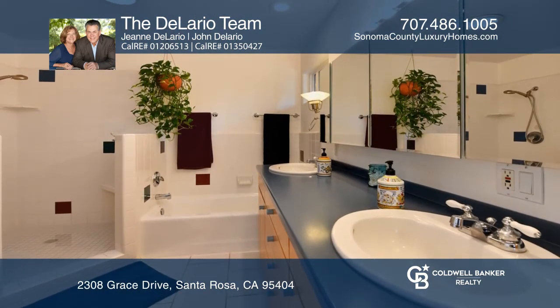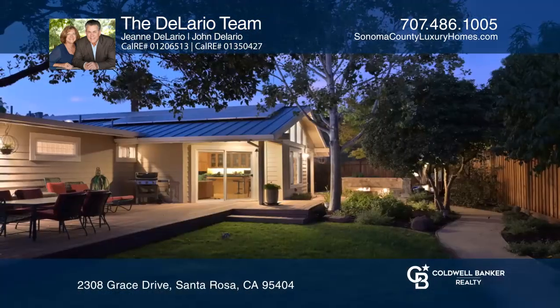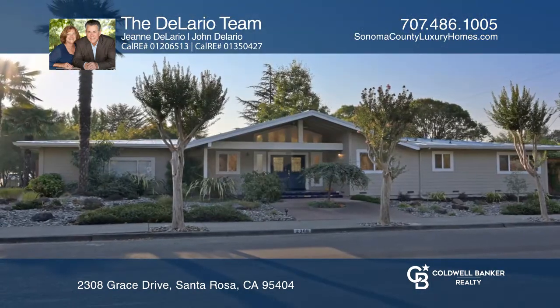The home has solar, a level 2 EV charger located in an oversized two-car garage, a newer hot tub, and a natural gas fire pit. Come see it today with the Delario team.